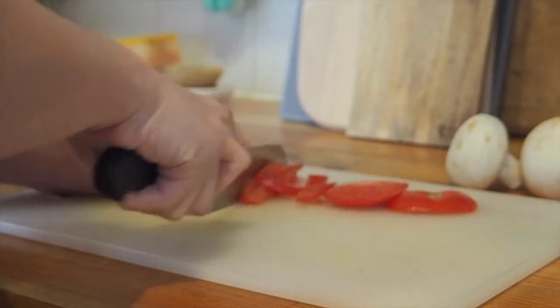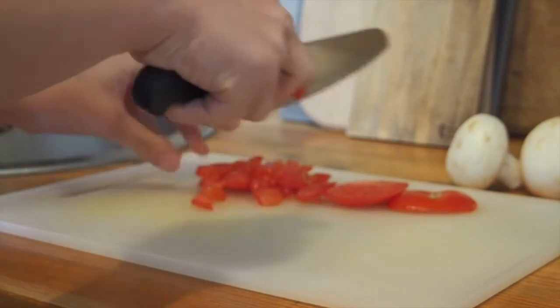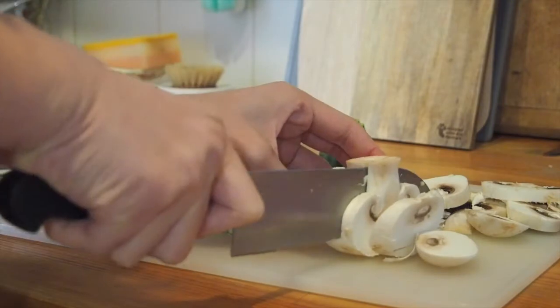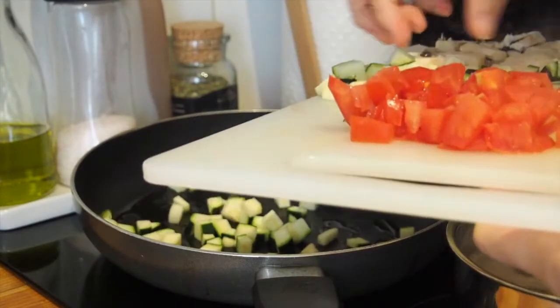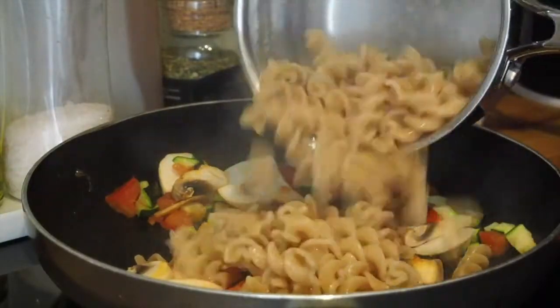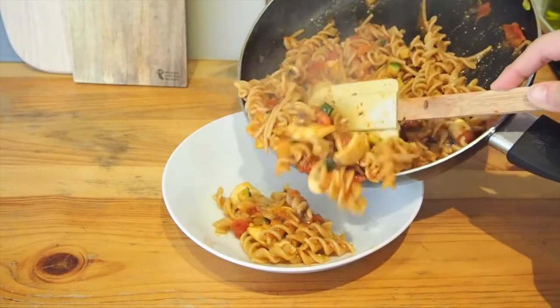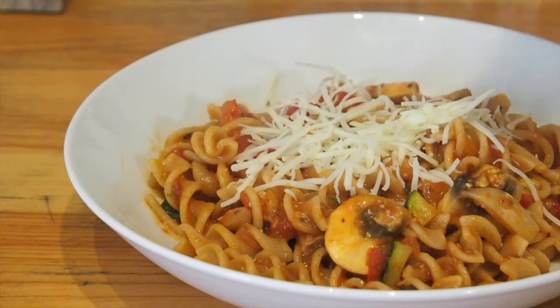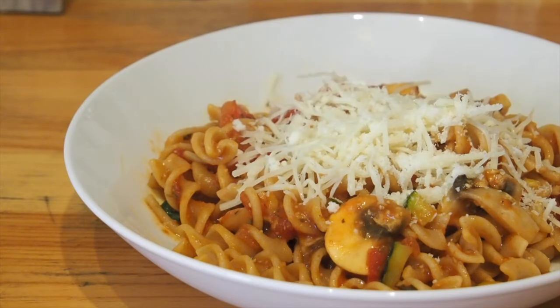For lunch, I decided to make a quick pasta to use some leftover veggies. I cut up some tomatoes, zucchette, and mushrooms, pulled some pasta, and while that was boiling I cooked the veggies in a pan. When the pasta was done, I added it in with the tomato sauce and gave everything a good mix, then served it with some cheese. It was a pretty big portion, so I didn't finish everything and Damien had the leftovers.